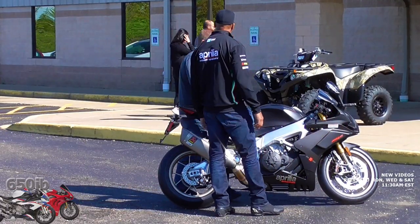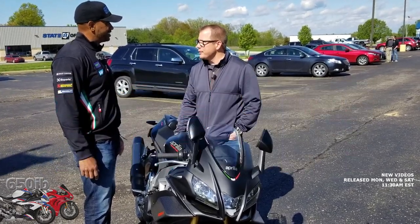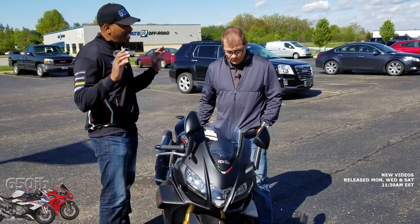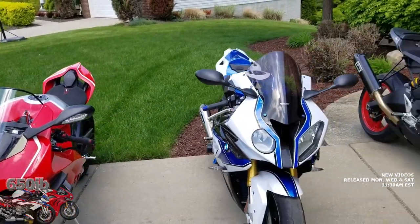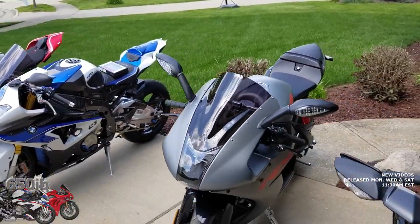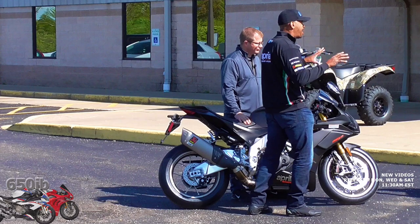So the 2019 Factory Aprilia 1100 is now 100cc's bigger than last year. It has a claimed horsepower of 270 horsepower, and it revs out another 500 RPM more than last year's model. We're actually going to put that claimed horsepower to the test real soon, putting this bike against the 2019 Ducati V4R, the 2020 BMW S1000RR, the H2, the HP4, and the Yamaha R1M — a complete dyno comparison on the same dyno on the same day. Stay tuned.